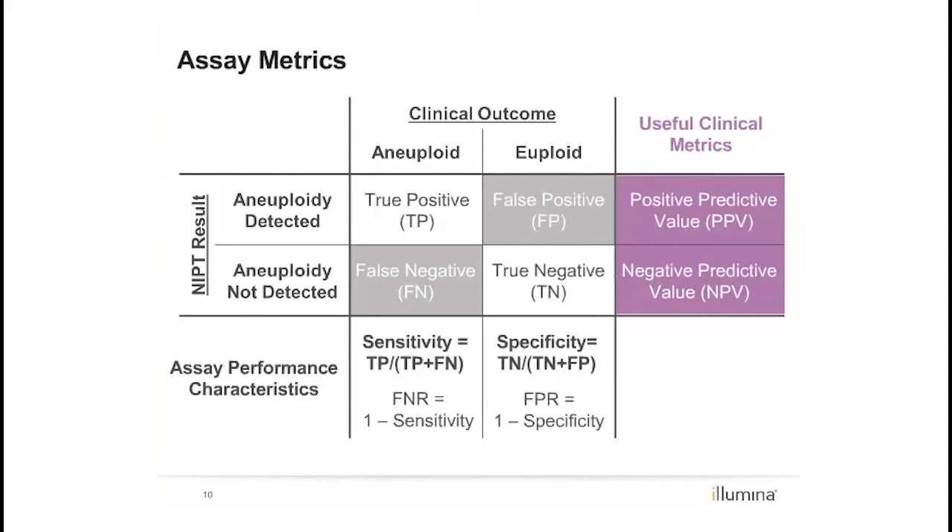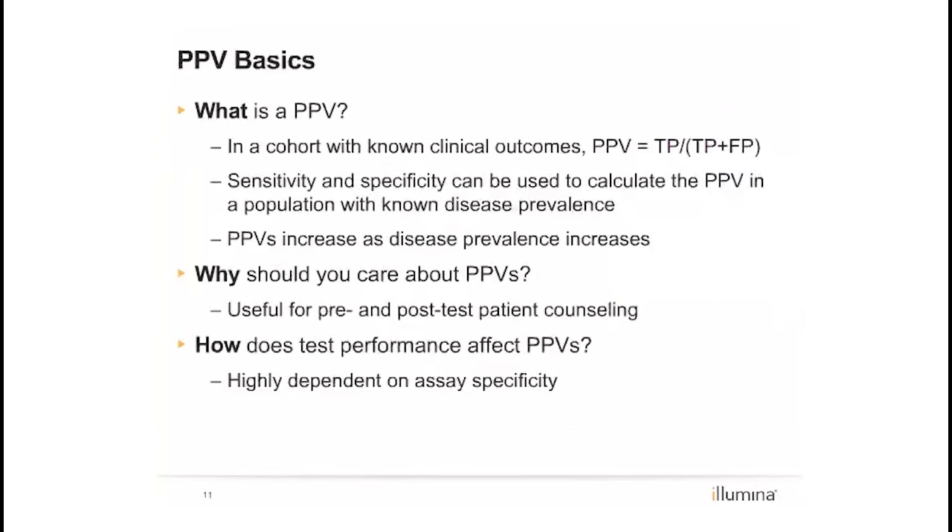The basic calculations are shown here. Both the paper and the online supplement delve into the specific calculations in greater detail. As mentioned on the previous slide, predictive values are of particular interest to clinicians because they can be used in pre- and post-test counseling.